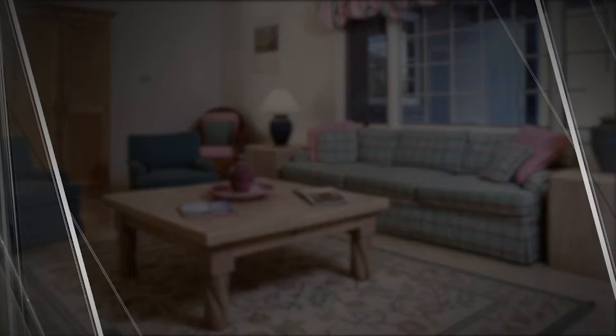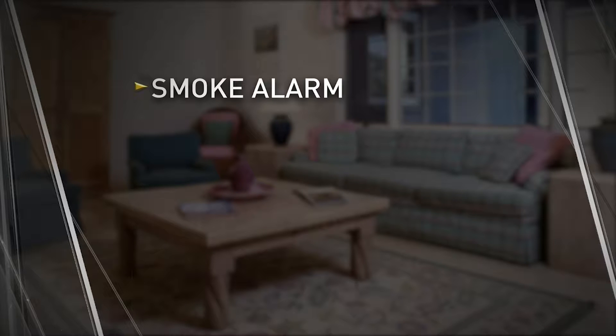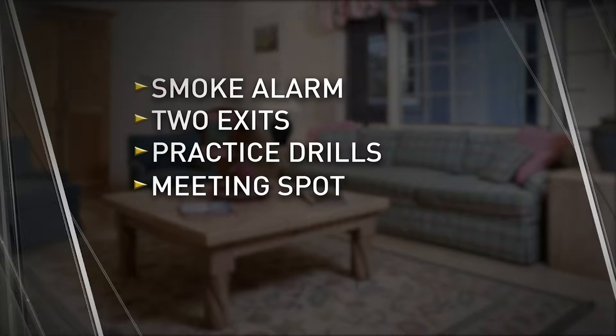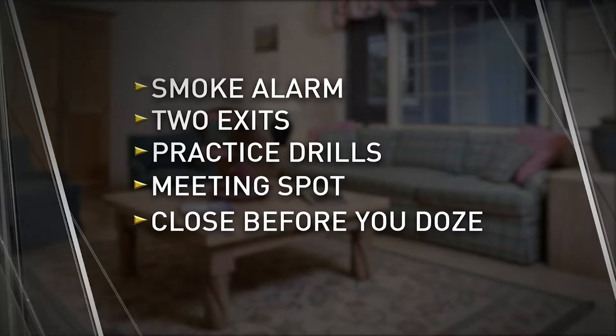What do you do before a fire? Smoke alarms in and outside of every bedroom on every level. Map two exits for every room. Practice family fire drills monthly. Designate a meeting space, and close before you doze.